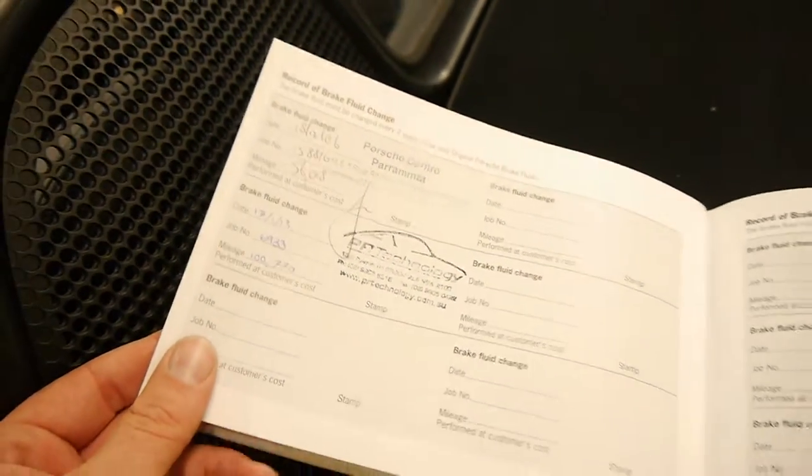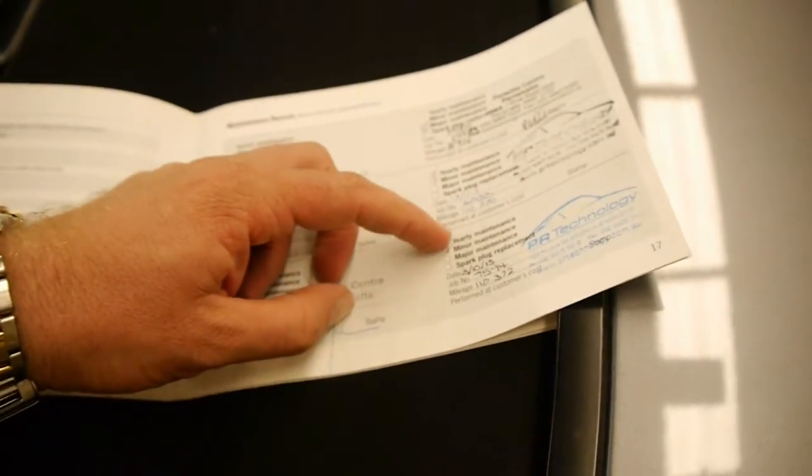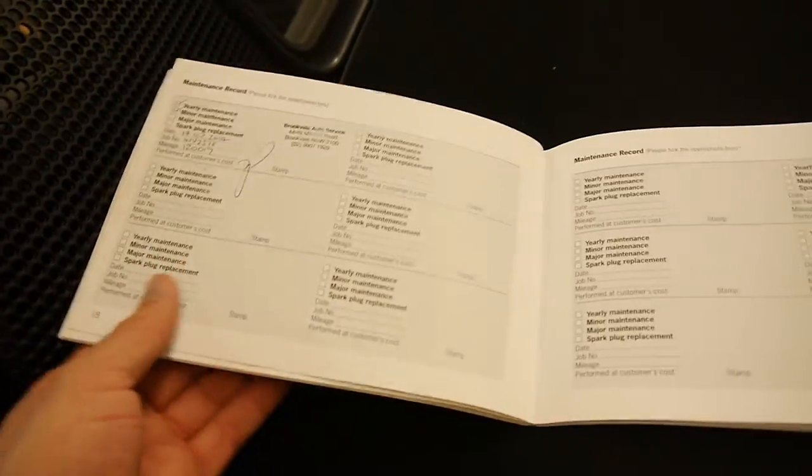Another addition was the glass back window. As you can see, that was just for brake fluid and maintenance record. PR Technology, which is a very good Porsche specialist, looked after it, along with the Porsche Centre in Parramatta. The last service was last year at 120,000 Ks, and it's now done 127,000 Ks.